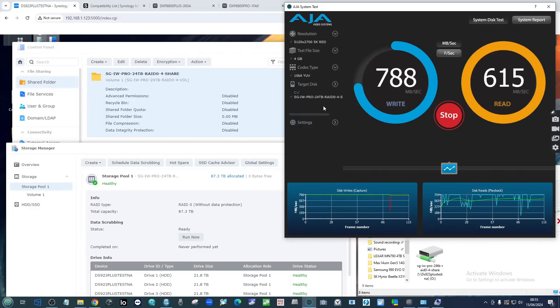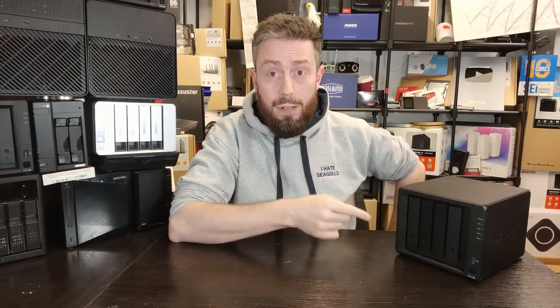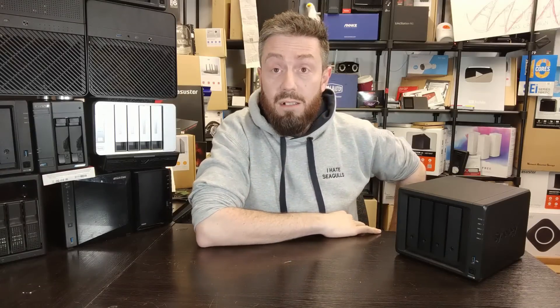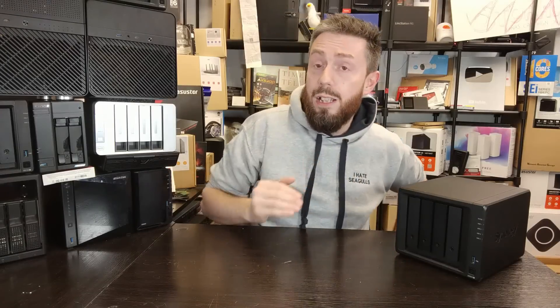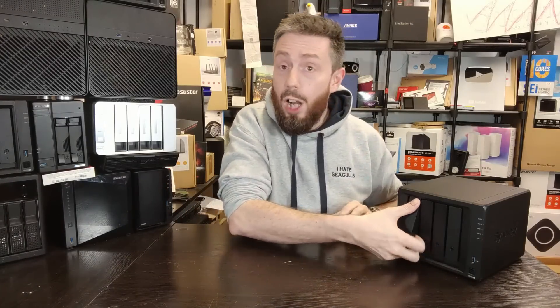That means we pretty much three-quarter saturated a 10GbE connection with these drives in this modest little four-bay Synology. Now imagine using these drives in larger quantities with a more powerful CPU and 25GbE, 50GbE, or 100GbE networking. This is a very high-performing drive, and over SMB on 10GbE and in AJA — as well as the earlier sustained Windows transfer to a single drive — this drive absolutely backs up the performance claims Seagate are putting out there.